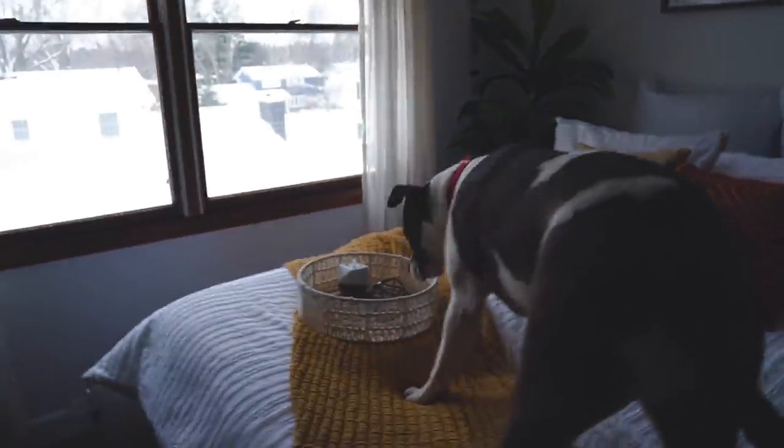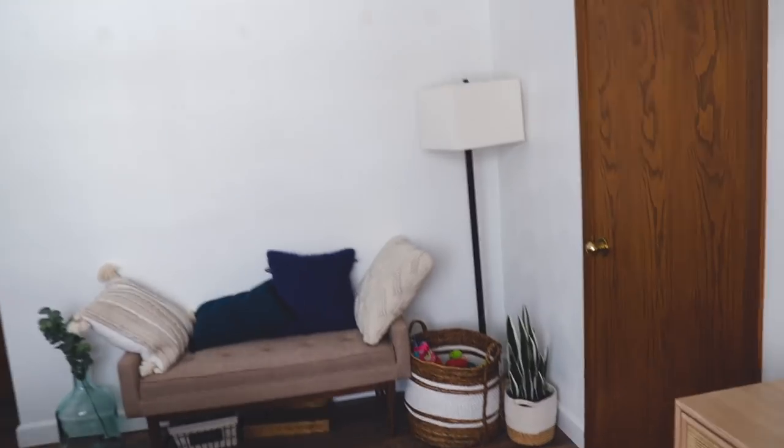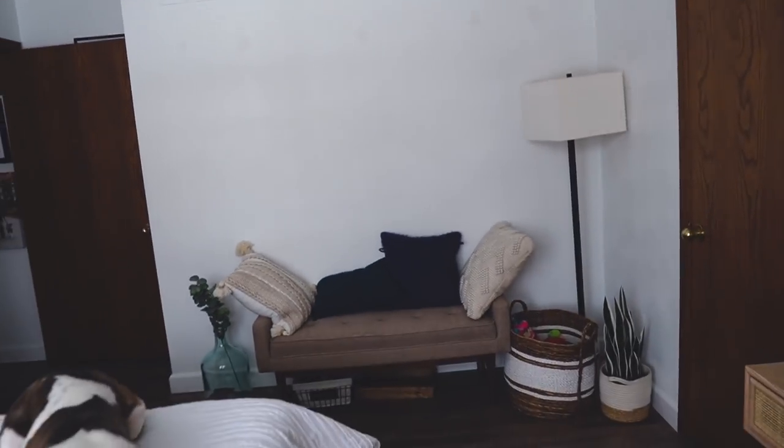The bed is scooched over a little bit more towards the window. This is the wall that's going to have the wallpaper on it, and the couch is going to go over there.